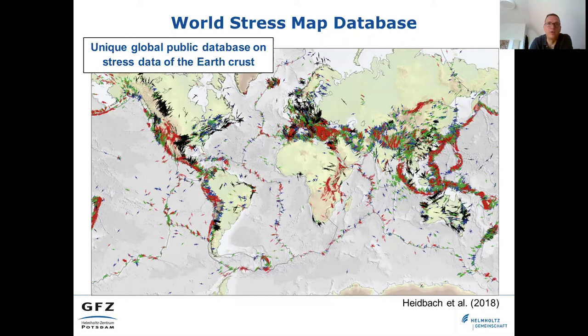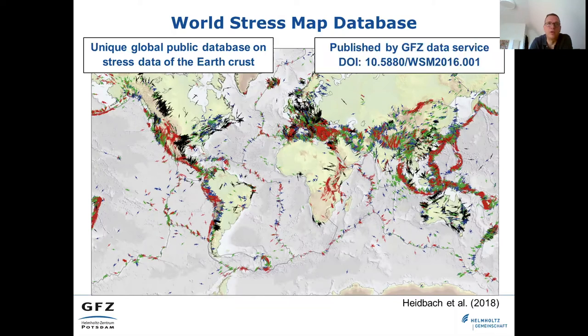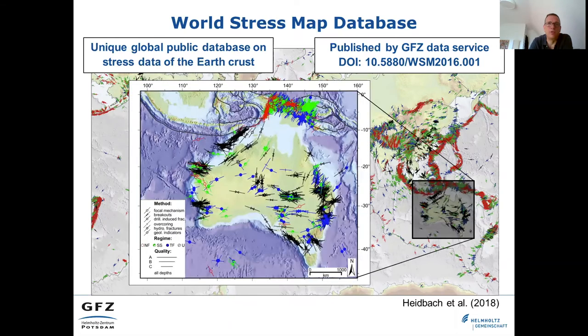This DOI is dedicated to the project, as seen in the current reference of the latest database released in 2016. Key products of the World Stress Map are maps with detailed data information, as shown by the example for Australia. Knowledge of the crustal stress is also important to address a wide range of geotechnical and geoscientific questions.